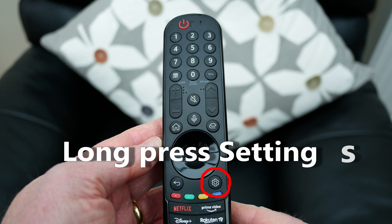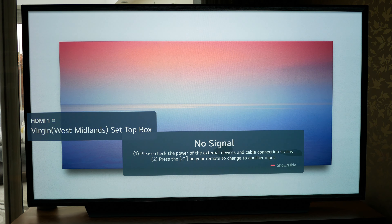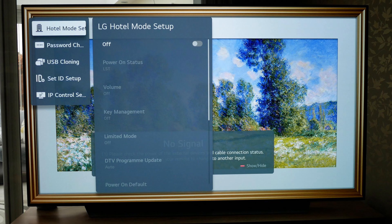To start you'll need to long press the Settings button, the one with the cog icon on it, for about 10 seconds, past this menu until you get to this one. Then you'll need to press 1105 and then press the scroll wheel. Now this is one of the most temperamental menus I've ever used, and it can take several attempts to get it to work.